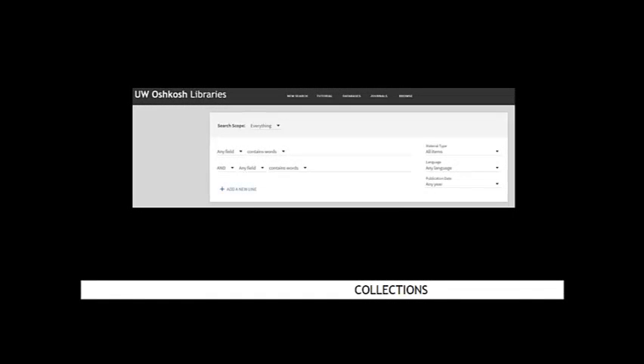One of these programs, Search at UW, allows you to search for articles and within Polk's and the other UW Libraries' physical collections. These online resources are available remotely by logging in using your NetID.